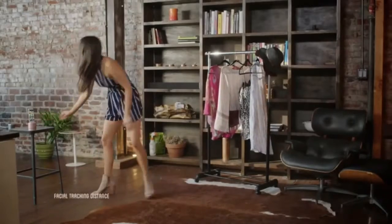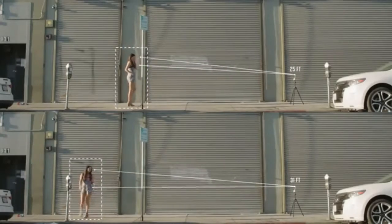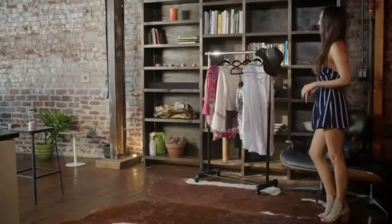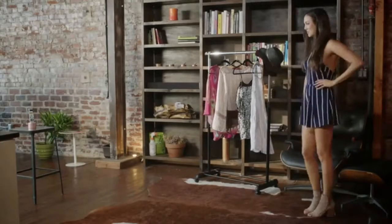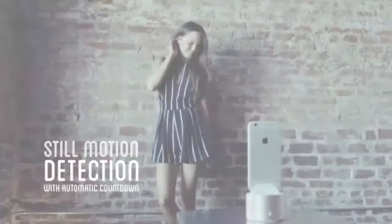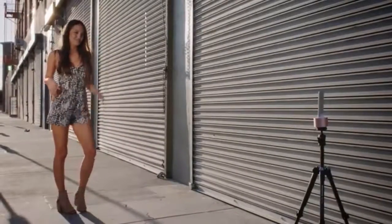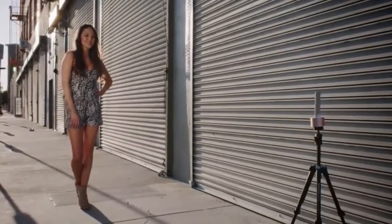As she models for new looks, PicBot will use facial tracking to follow her from up to 32 feet away and keep her in frame. She knows she's capturing her best shots without having to worry about readjusting the camera. As she strikes each pose, PicBot counts down and automatically snaps away. All she has to focus on is what she loves doing, and her photos will turn out exactly how she wants them.